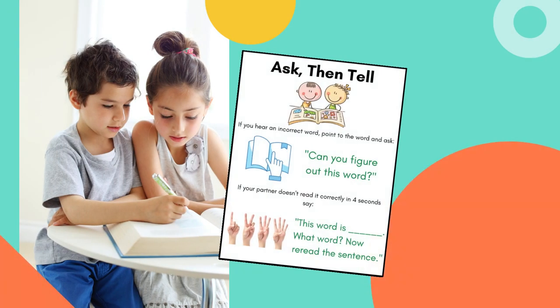Maybe your partner is just stuck on a word and hasn't read it yet. If they're stuck, just do the second part of the card. Count one, two, three, four. If they haven't figured out the word, then you can tell them: "This word is..." Tell them the word. "What word?" They tell it back to you. "Now reread the sentence." You can use this ask-then-tell strategy anytime you partner read.